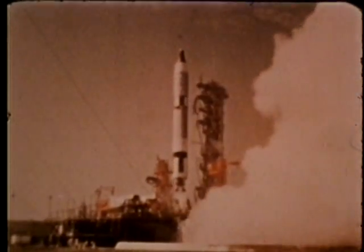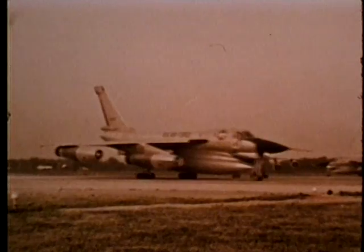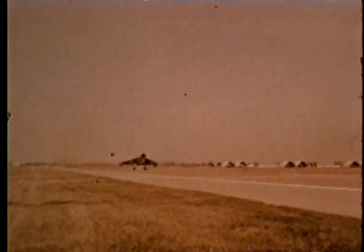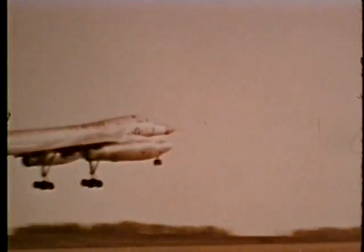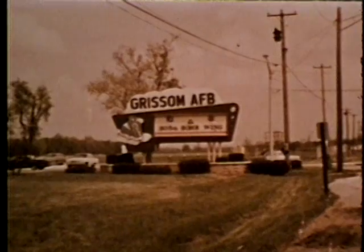He was to have the honor of commanding the first Apollo flight to the moon when tragedy struck. Grissom, with two other astronauts, died in the flash fire which destroyed the Apollo spacecraft at Cape Kennedy during a simulated mission. The Strategic Air Command takes pride in having one of its chief installations named for the first Air Force astronaut to give his life while helping our country maintain leadership in aerospace technology — Lieutenant Colonel Virgil I. Grissom.